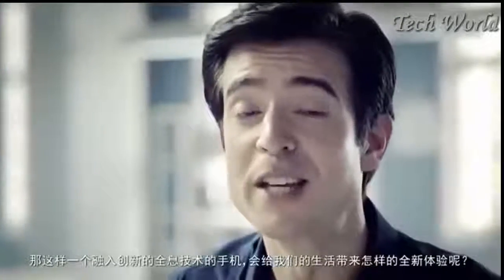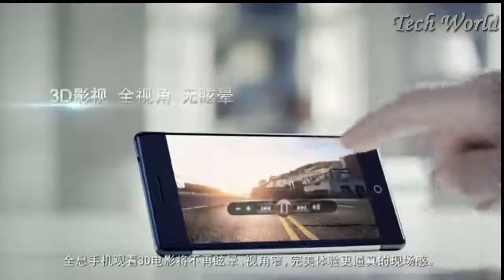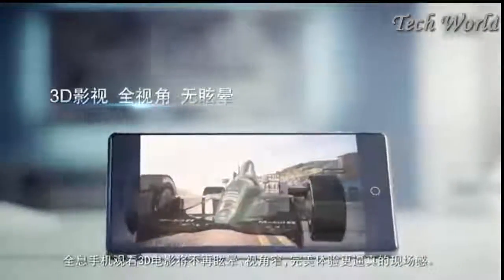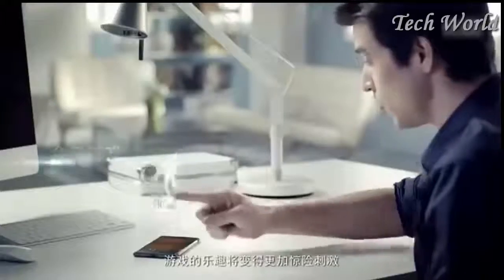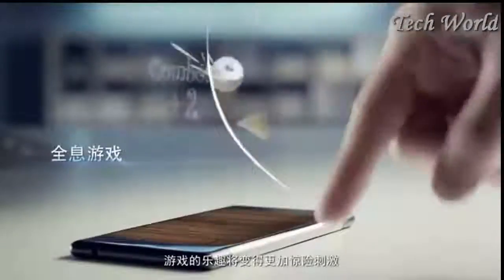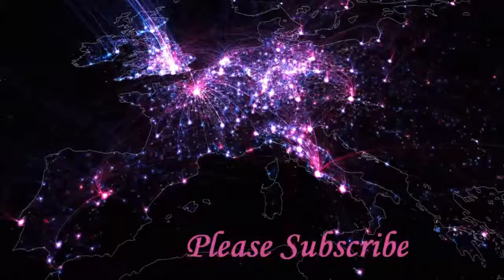What new user experience will such an innovative holographic smartphone bring us? No more dizziness or narrow viewing angles when watching movies in 3D. A truly immersive way to watch videos in 3D. Game playing becomes more fun and thrilling. Distance is no longer a problem.